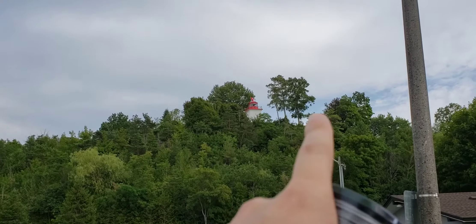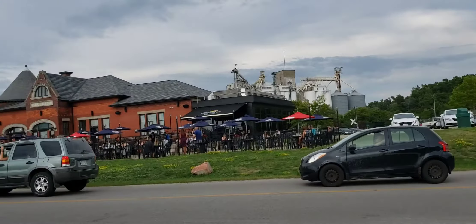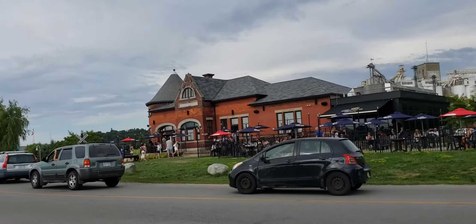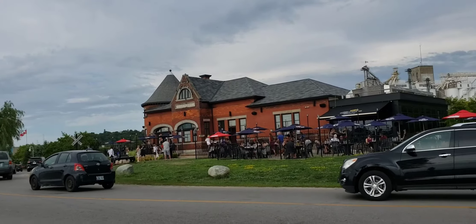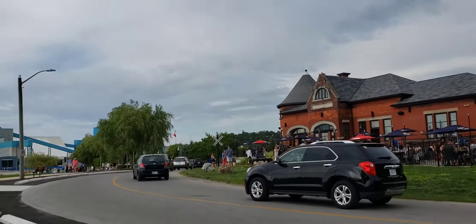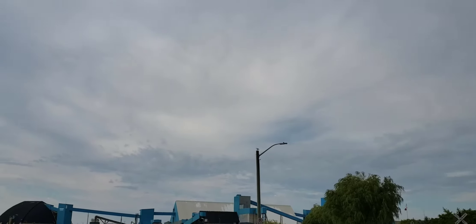I was on top of the hill right there, and that's the lighthouse. And this is the old Goderich railway station, I believe. It looks pretty cool. I don't know what that is down behind the factory.